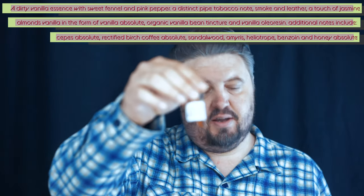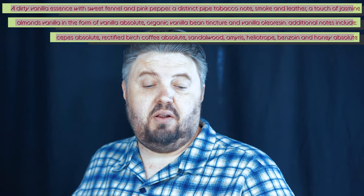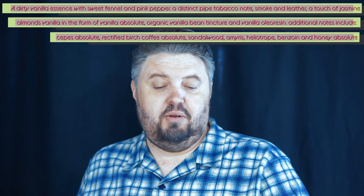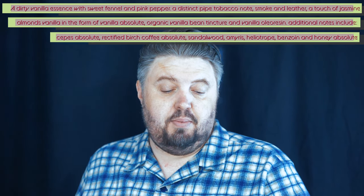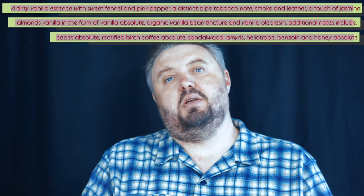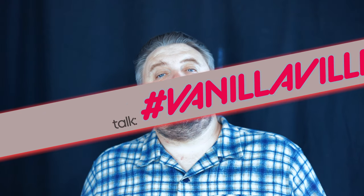Here are the notes: a dirty vanilla essence with an opening of sweet fennel, pink pepper, distinct pipe tobacco smoke, and leather. A touch of jasmine, almonds, vanilla in the form of vanilla absolute, organic vanilla bean texture, and vanilla oldie resin. Additional notes include sepia absolute, retrofied birch, coffee absolute, sandalwood, ambrette, heliotrope, benzoin, and honey absolute. She's being very creative using all natural ingredients — she went all out to create just a luscious base accord. You can tell by the ingredients.